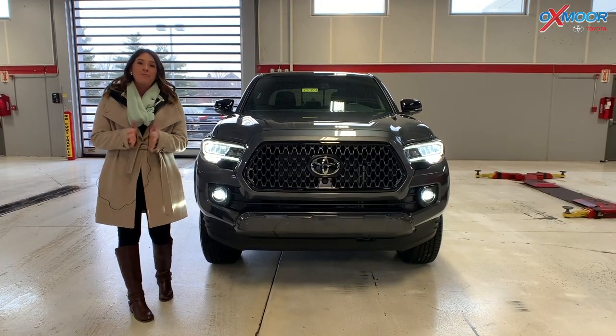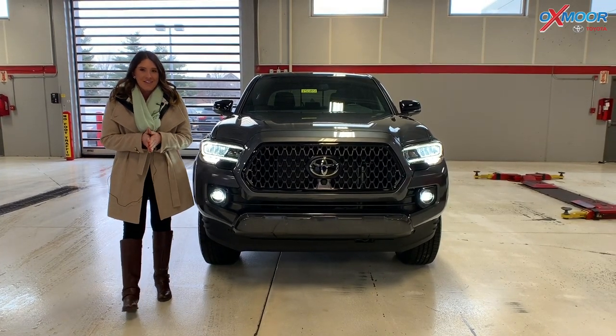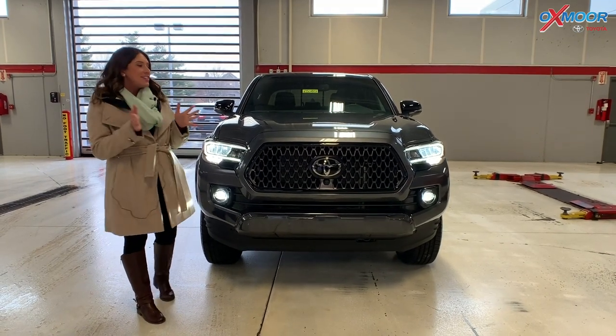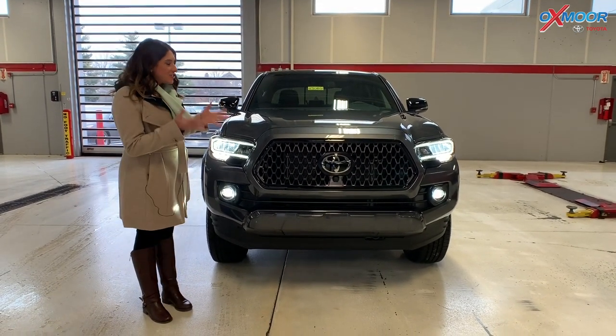Hi everyone, it's Gabrielle, and I'm over here at Oxford Toyota today. I'm in our service lane trying to stay a little dry, but I wanted to do a little video on this truck right here.